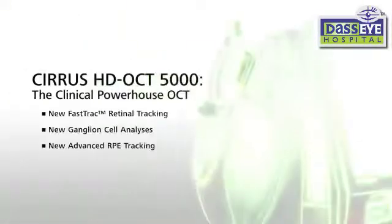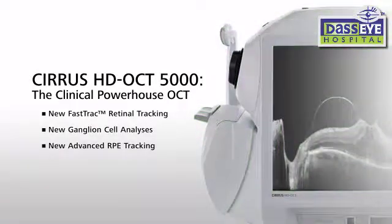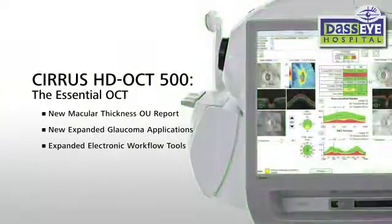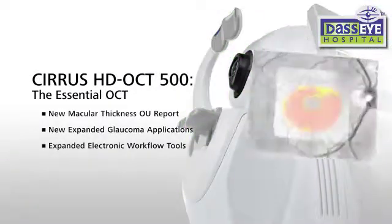The Cirrus HD OCT 5000 — the clinical powerhouse with fast track and sophisticated analysis for the busy advanced care practice. The Cirrus HD OCT 500, with the essential OCT technology needed for today's comprehensive practice.